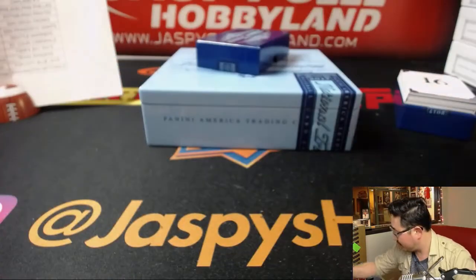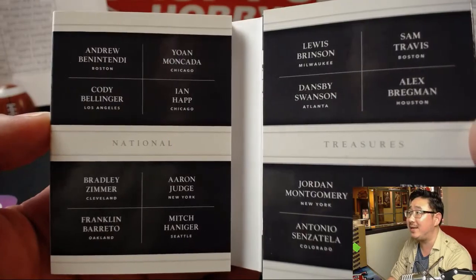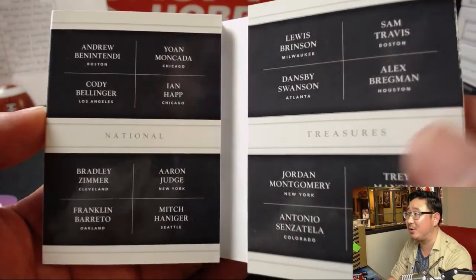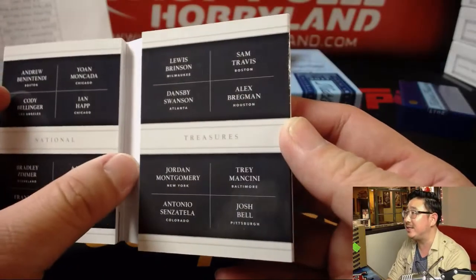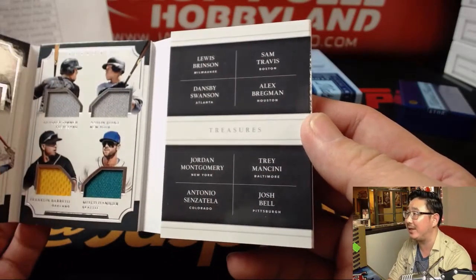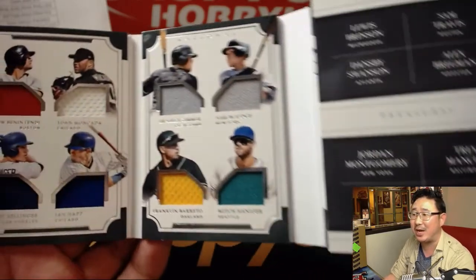16-player materials, 67 out of 99. Benintendi, Moncada, Bellinger, Happ, Zimmer, Judge, Barreto, Mitch Hanager — who's crushing the ball — Brinson, Sam Travis, Dansby Swanson, Alex Bregman, Jordan Montgomery, Trey Mancini, Antonio Sensatella, and Josh Bell.